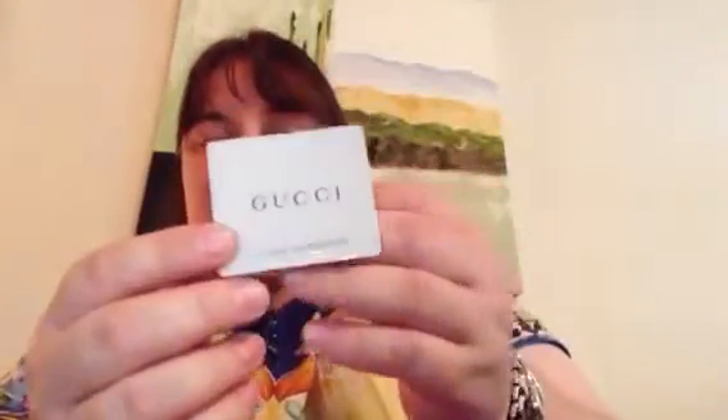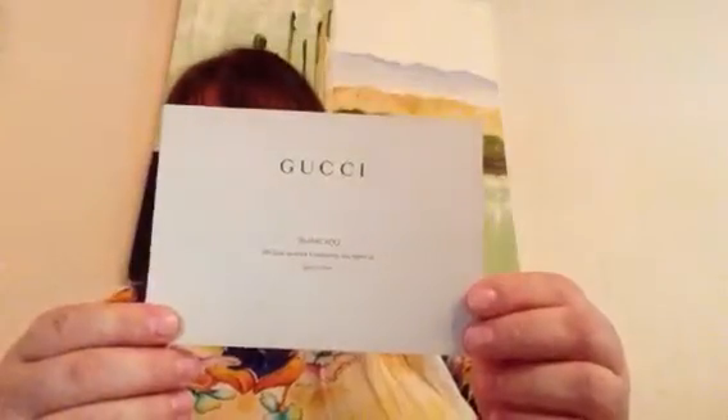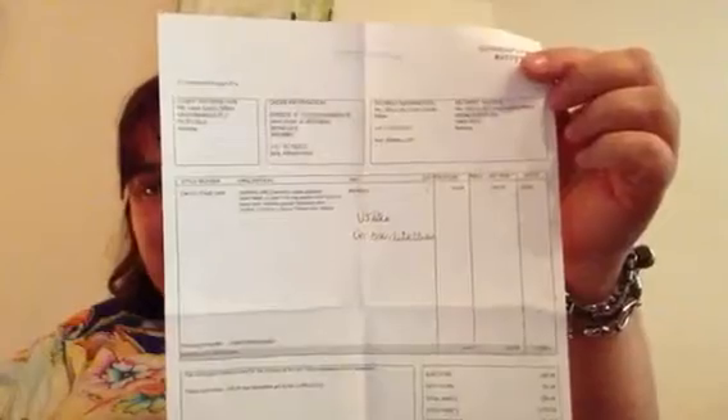It comes in this Gucci box, and here's a Gucci booklet that comes with it — just how to take care of the product. And there's the Gucci receipt in this envelope, and a card. This is the receipt. Yeah, that's everything that comes with the item.